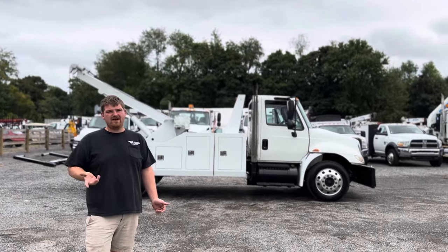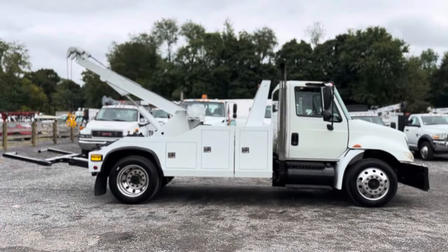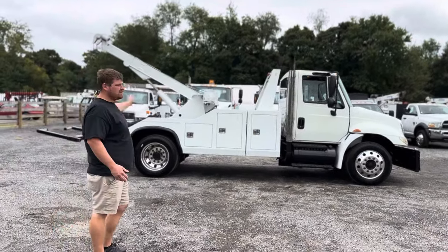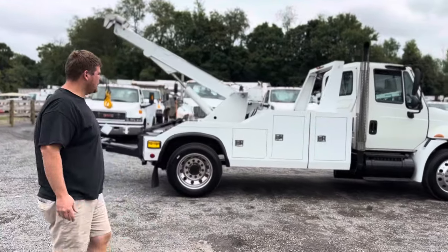It starts right up, sounds great — we'll get into that in a moment. We've got a Miller 614 boom. You do have a Formula 2, Miller Formula 2, under reach. We've got twin line winches. The truck itself is in great shape and everything works as it should.